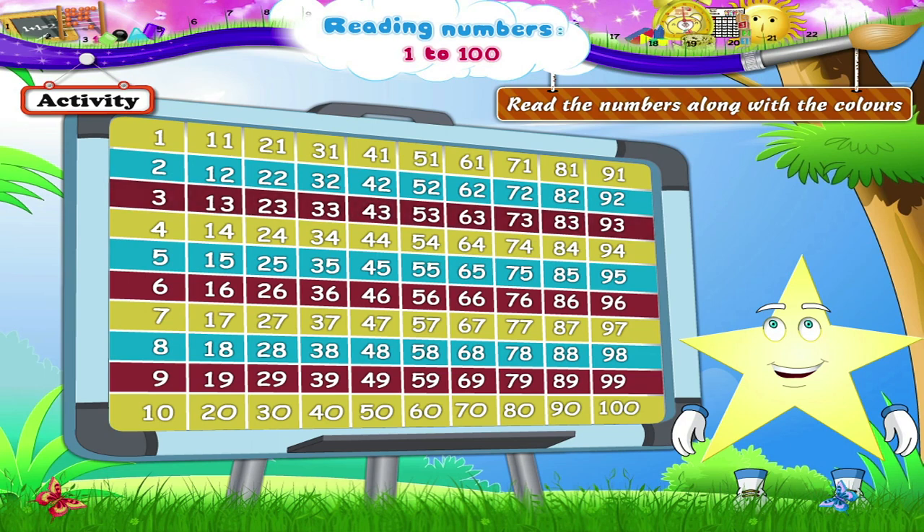The red line: 3, 13, 23, 33, 43, 53, 63, 73, 83, 93. Now...